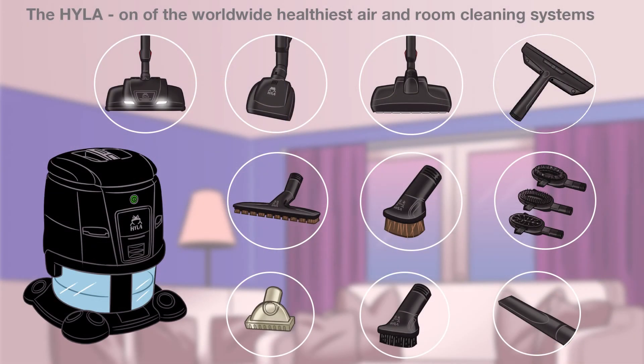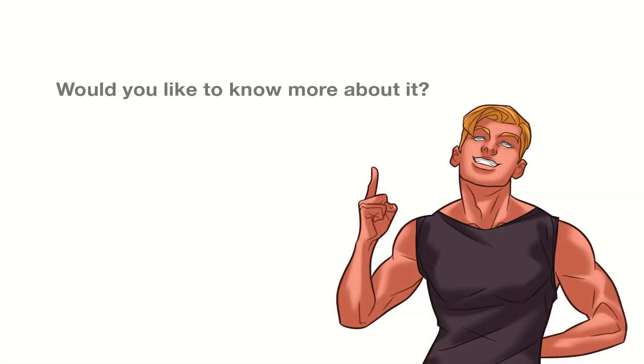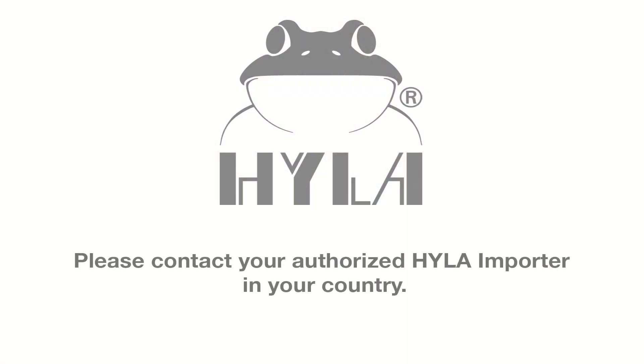So why use many products when there is only one solution for everything? Would you like to know more about it? Nothing is more convincing than a Hyla EST demonstration by an authorized Hyla consultant. Please contact your authorized Hyla importer in your country at www.hyla.com.